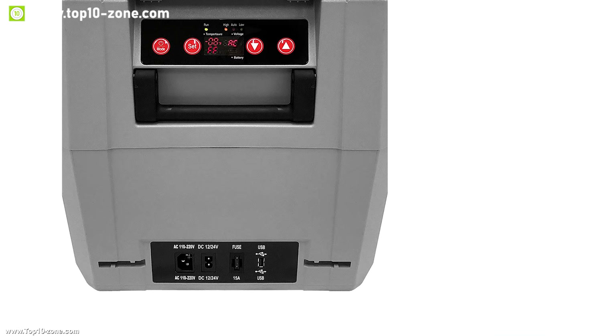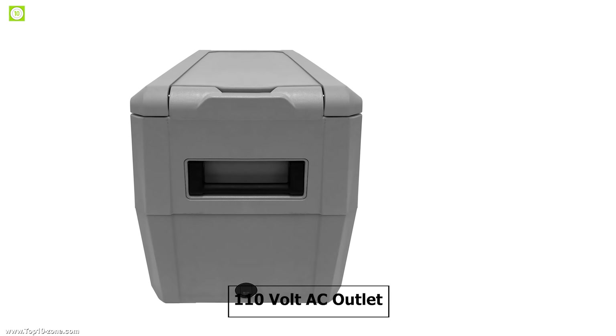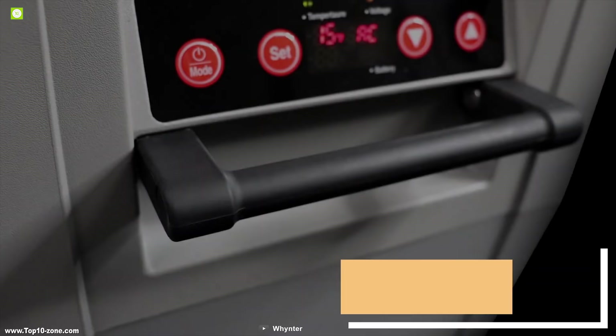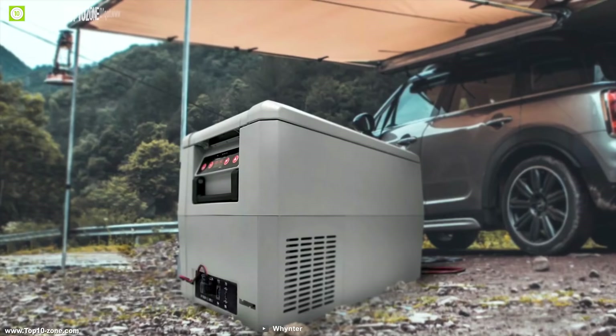It comes with an LED temperature display which allows you to manually set the temperature according to weather conditions. This portable refrigerator freezer has both AC and DC compatibility and runs on a 110 volt AC outlet or a 12 volt DC power source like a car cigarette port, and also has a USB port to charge your smartphone. It incorporates a high-profile flat-back design which maximizes space while minimizing the unit footprint, making it super portable for any car trip.